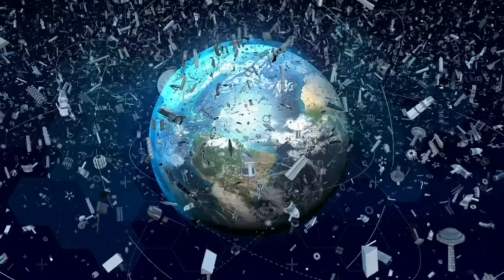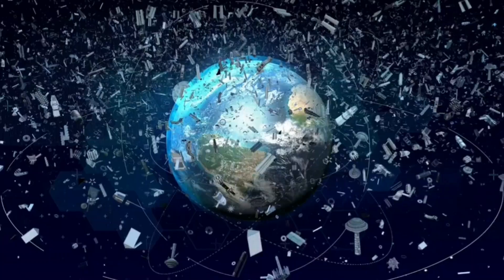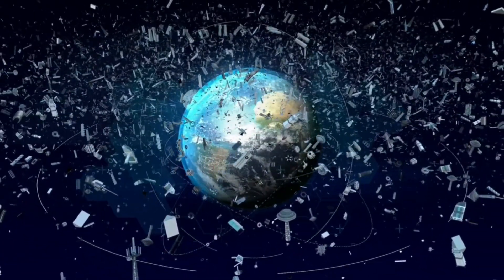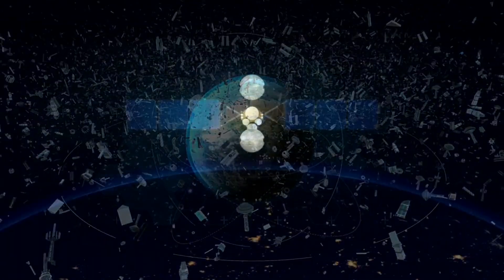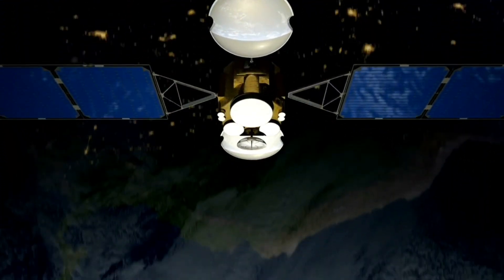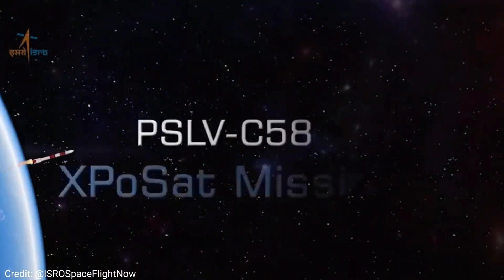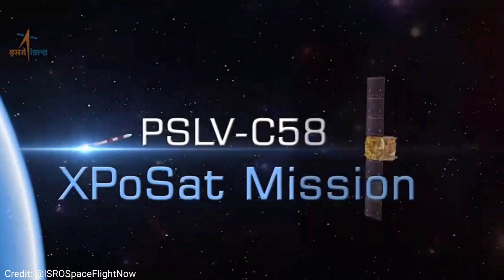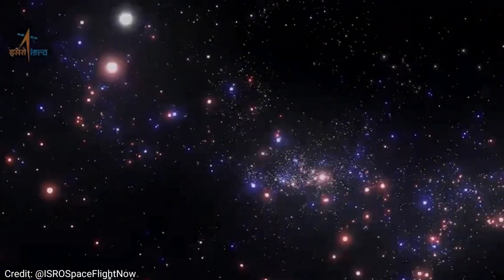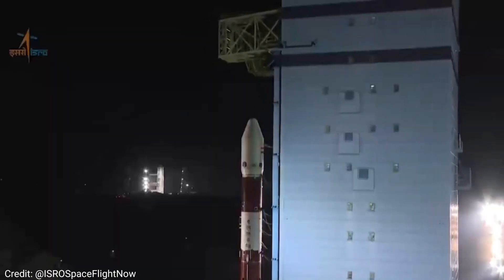Have you ever wondered what happens to all the debris left behind by satellite launches? With the increase in satellite launches, a new crisis has emerged — space debris. Recently, the Indian Space Research Organization made headlines by achieving a significant milestone in tackling this crisis. ISRO's PSLV-C58 ExpoSat mission left zero orbital debris in Earth's orbit. But how did they do it?